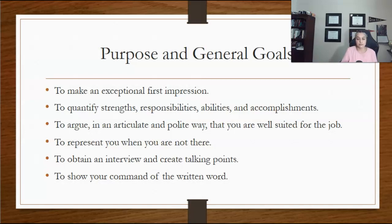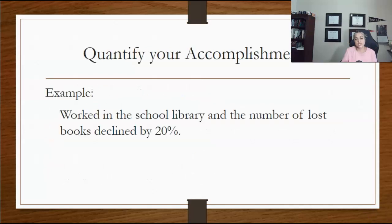Your resume should represent you when you are not there and be able to get you an interview. It should display your command to communicate the written word and quickly show what exactly you do or have done in the past.